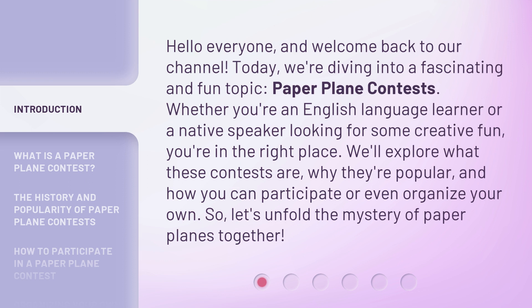Whether you're an English language learner or a native speaker looking for some creative fun, you're in the right place. We'll explore what these contests are, why they're popular, and how you can participate or even organize your own. So, let's unfold the mystery of paper planes together.